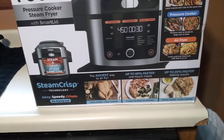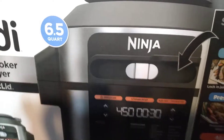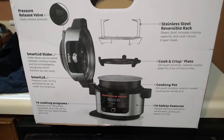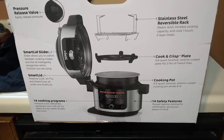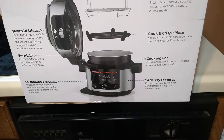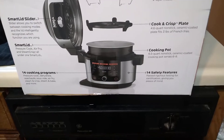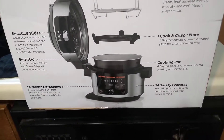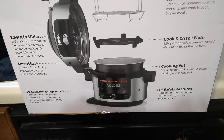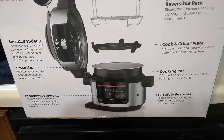It's called the Smart Lid slider — a steam fryer, pressure cooker, and air fryer with SteamCrisp technology. You can see all these features on the box. It has a pressure release valve, a stainless steel reversible rack, and 14 cooking programs. I heard it's not terribly hard to use, which was important to me.